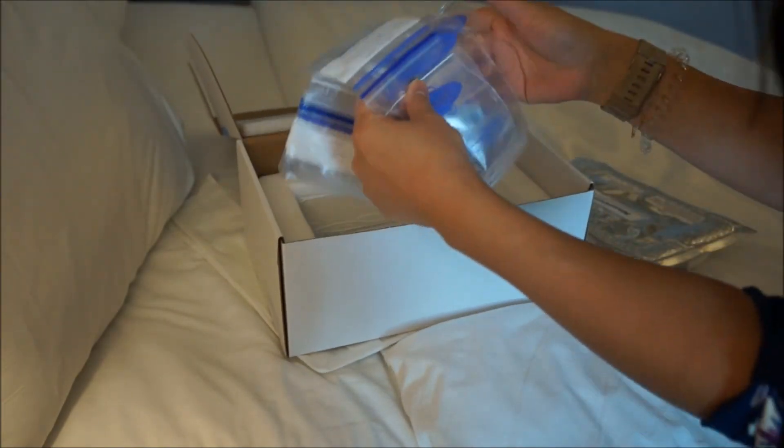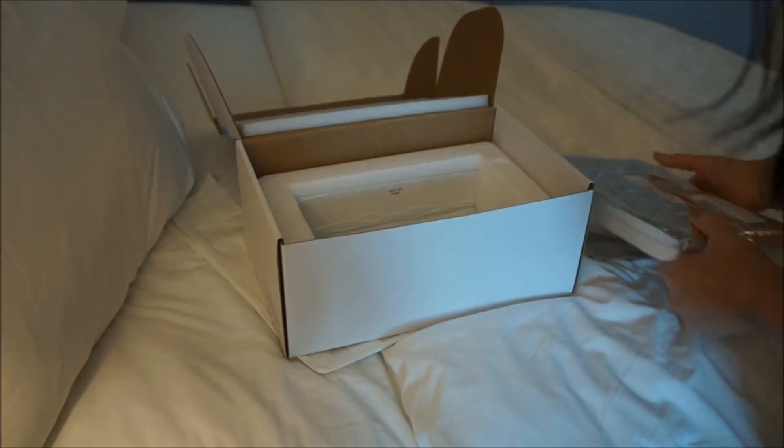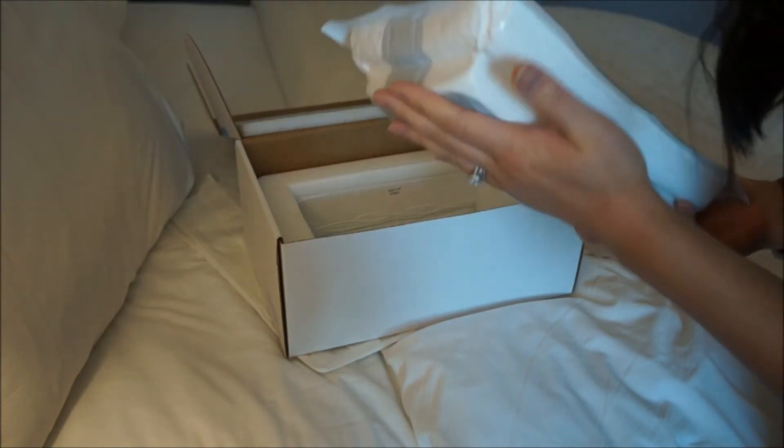These are empty bags but you get the point — put your milk in, fan them out, and lay them flat. There are a couple of different sizes to choose from. It's already starting to get cold, which is kind of nice.